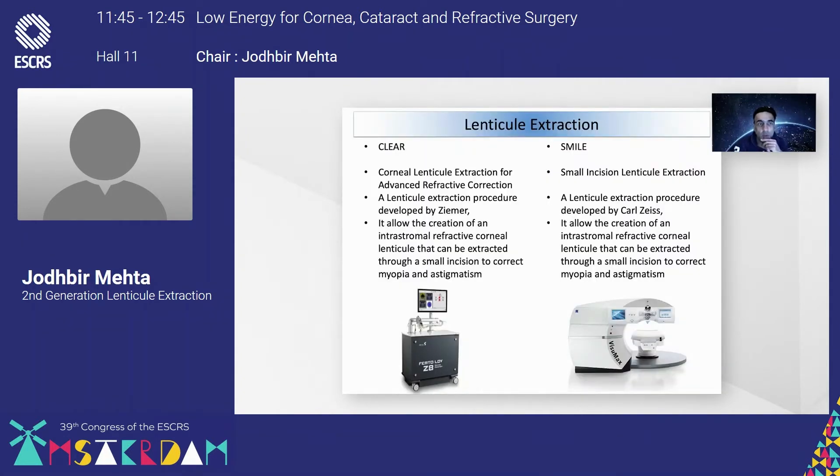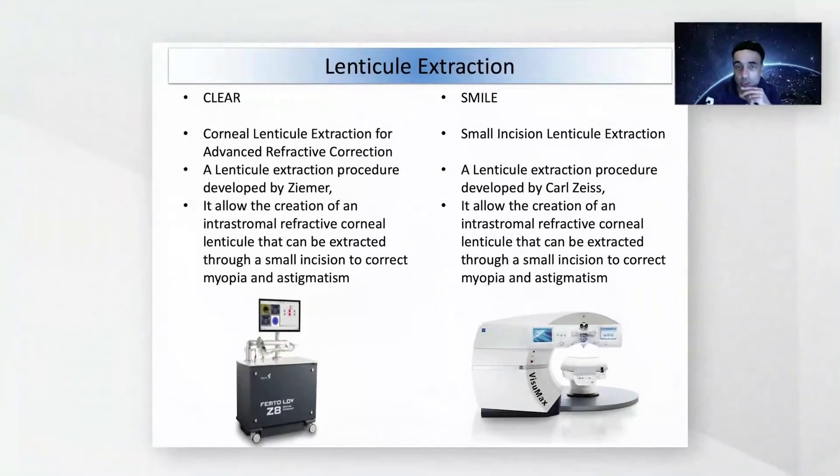CLEAR is an acronym for Corneal Lenticle Extraction for Advanced Refractive correction. It's a lenticle extraction procedure developed by CIMA and allows the creation of an intrastromal refractive corneal lenticle that can be extracted through a small incision to correct myopia and myopic astigmatism. SMILE is an acronym for Small Incision Lenticle Extraction, a lenticle extraction procedure developed by Carl Zeiss, which also allows creation of an intrastromal refractive corneal lenticle extracted through a small incision to correct myopia and myopic astigmatism.